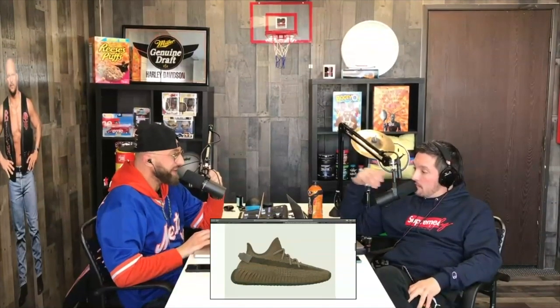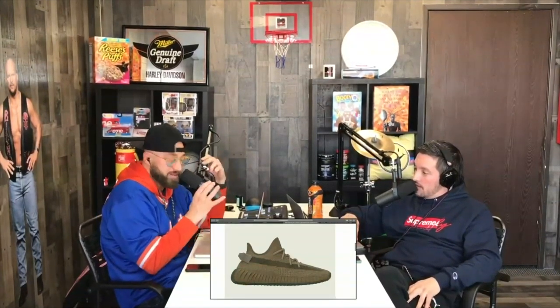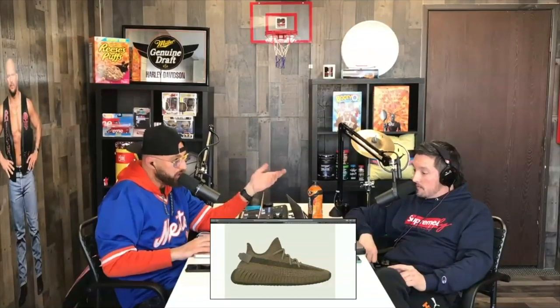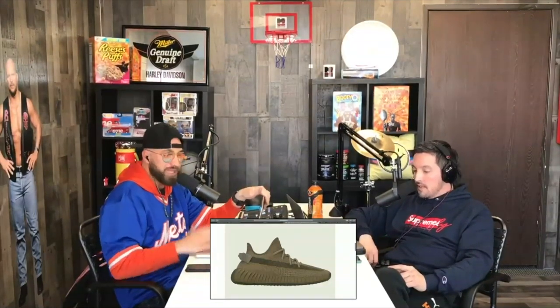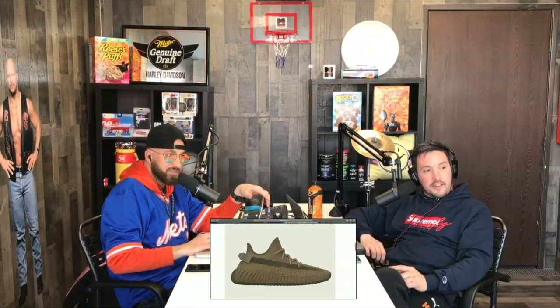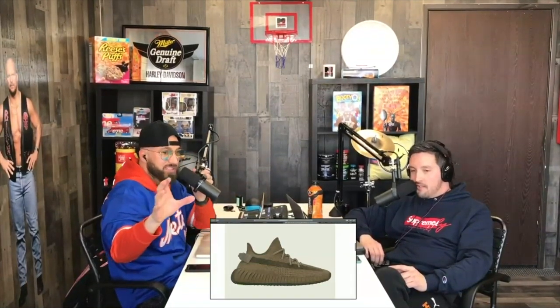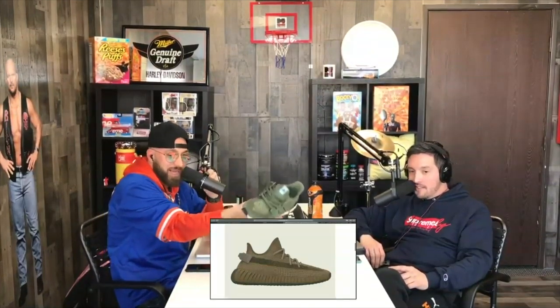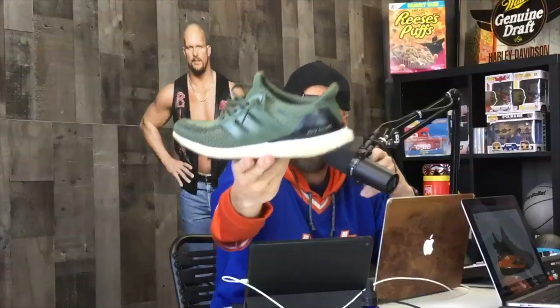Someone's saying they're olive — we finally got an olive Yeezy V2! I don't see olive though. Olive to me is like the Trace Cargo Ultra Boost, or something in that realm. Look at the 2.0 Ultra Boost in olive — that is olive. That's what olive means to me.